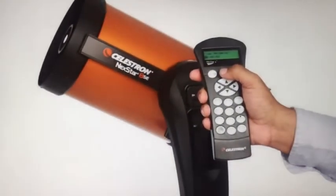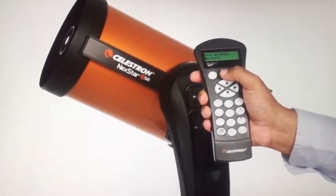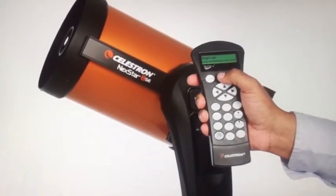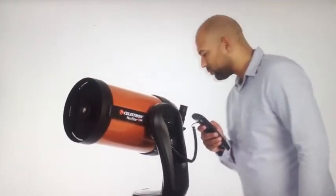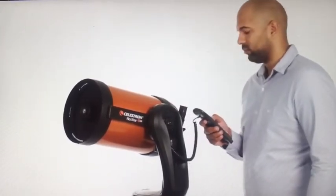The computerized hand control guides you through our simple alignment procedure, then automatically generates a sky tour of all the best objects to view. Choose from thousands of objects in NexStar SE's database. Then, the computerized fork mount accurately points your telescope, centers your object perfectly in the eyepiece, and tracks it as it moves across the sky.